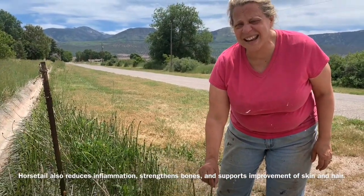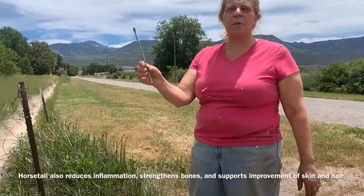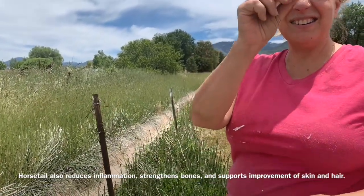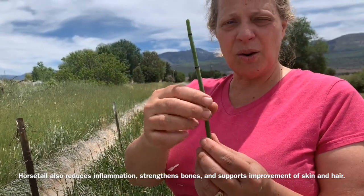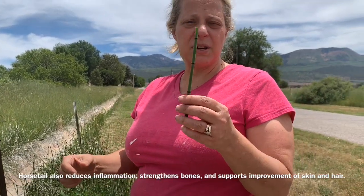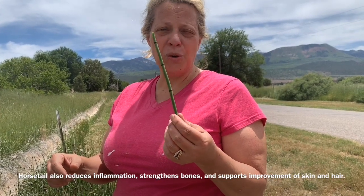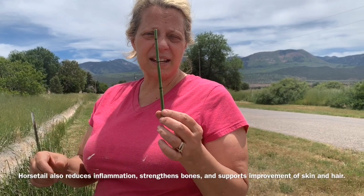We also have equisetum, which is also known as dinosaur grass, snake grass, or horsetail. You can find it commonly by waterways — it's completely hollow, you could use it as a straw, you can see right through it. Horsetail works really well when combined with plantain and yarrow — put them together and make a tea. It's a great blood cleanser, especially if you've got someone who's very sick or an addict. It can clean the blood out and is really good to help your hair grow.